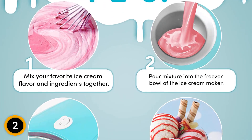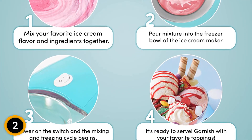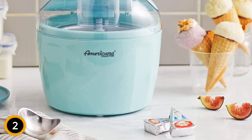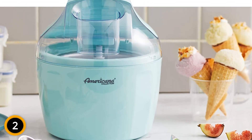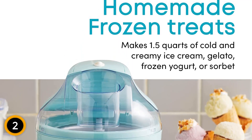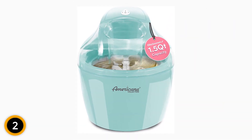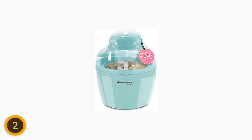With its on-off switch, you have full control over the churning process, ensuring perfect consistency every time. The Americana EIM1400M delivers consistently smooth and creamy results, thanks to its efficient motor and churn blade. Expand your flavor options with the included recipe book and unleash your creativity in the kitchen. With its compact design and user-friendly features, the Americana EIM1400M is a must-have for any ice cream enthusiast.